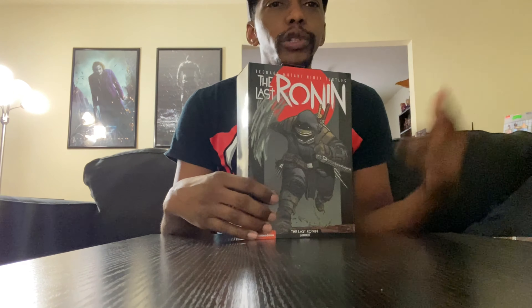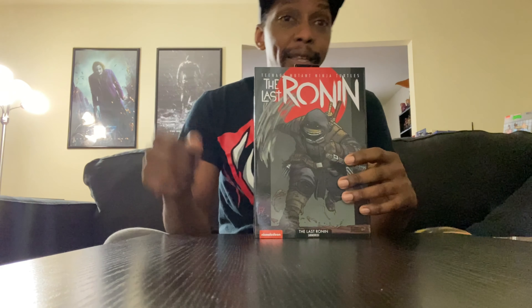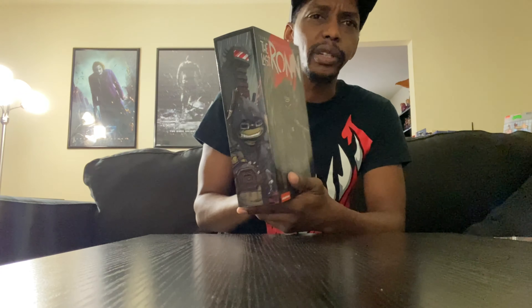These are supposed to be hitting stores sometime in October, so you'll probably see him at Walmart, Target, Big Bad Toy Store, or Entertainment Earth. I got this from AliExpress — I take gambles on stuff like that. I'm an opener; I open all my boxes, and the box actually came in really good condition aside from a little damage on one corner.